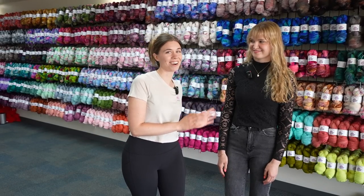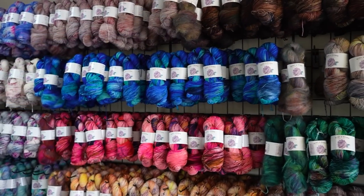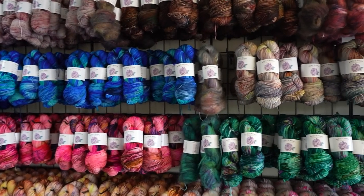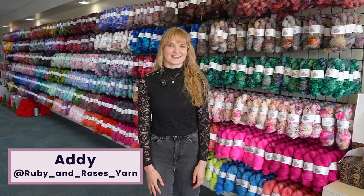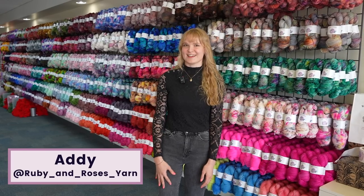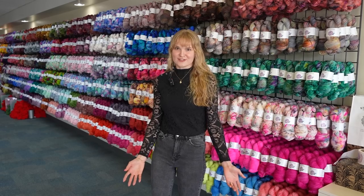I'm here with Addie, who is the artist and owner of Ruby and Rose's, and she's going to give us a tour of her space. My name is Addie. I am the artist and owner behind Ruby and Rose's yarn, and I'm super excited to take you guys along for a dye studio tour.